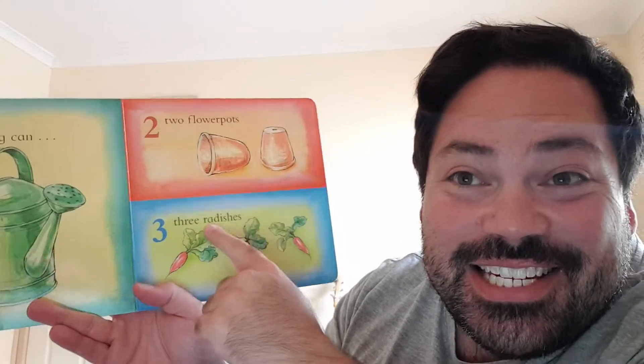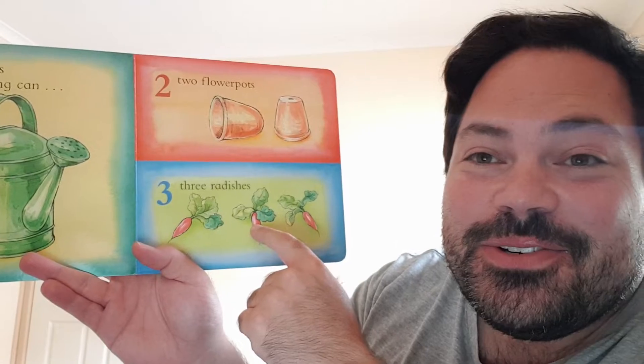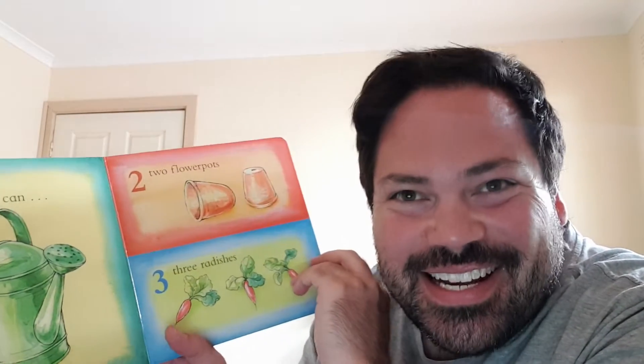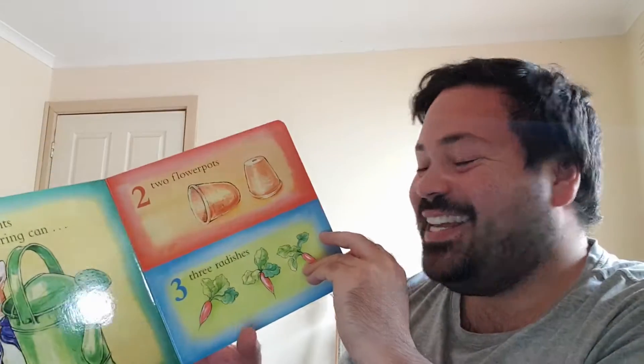Three radishes. One, two and three. Are you counting with me? Yeah, yeah you are. You're amazing. You're amazing.